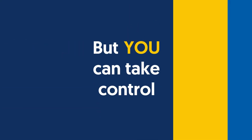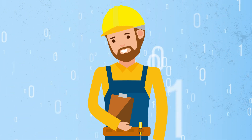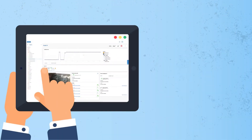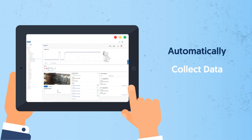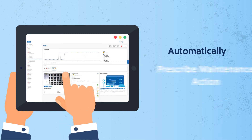But you can take control. Gone are the days of infrequent manual data collection and analysis. Now you can have the capability to automatically collect data, analyze data, diagnose faults, and prescribe maintenance action.